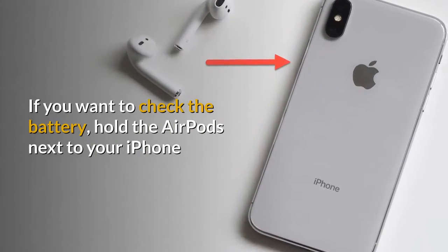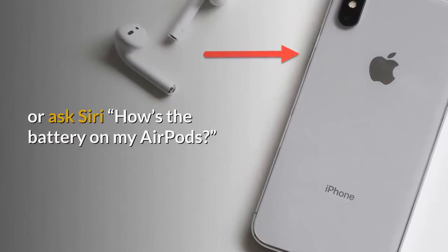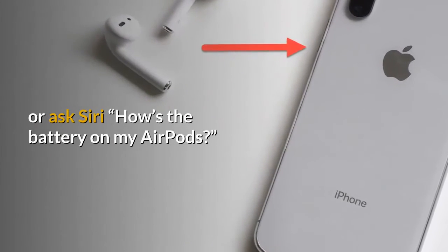If you want to check the battery, hold the AirPods next to your iPhone or ask Siri, 'How's the battery on my AirPods?'